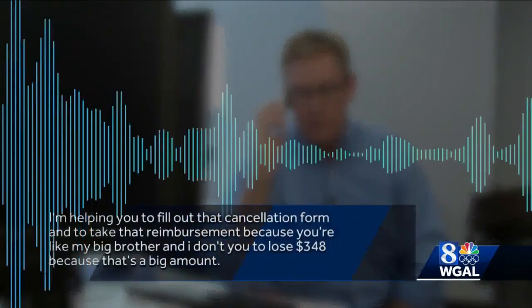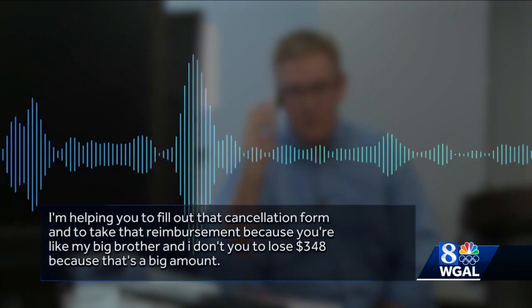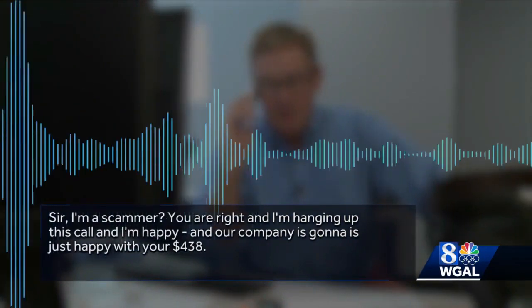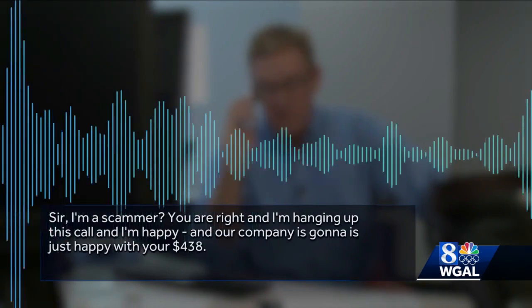At this point, I want to let you know that I'm not comfortable doing that, and quite frankly, I believe that you are a scam artist. But he insists he's just trying to help me: "I am helping you to fill up that cancellation form and to take that reimbursement because you're like my big brother, and I don't want you to lose $348." "$348? What happened to my $438?" After telling him no money has been taken from my account, I tell him again I think he's a scammer. He replies: "If I'm a scammer, then I'm hanging up, and our company is going to be happy with your $438." I told him to enjoy my $438.17 that doesn't exist.